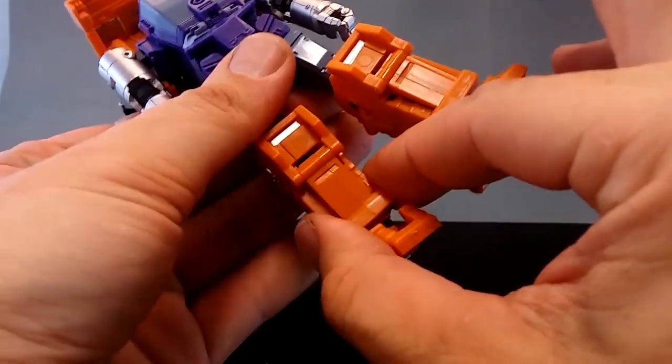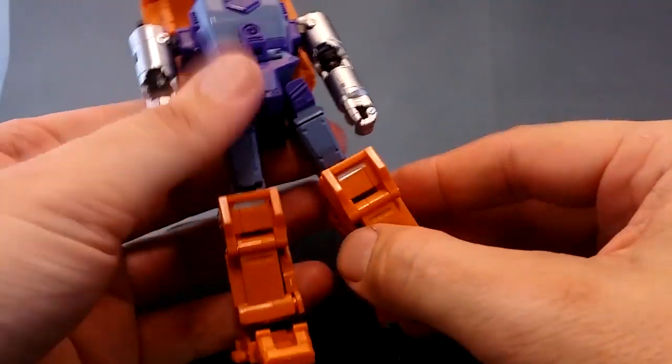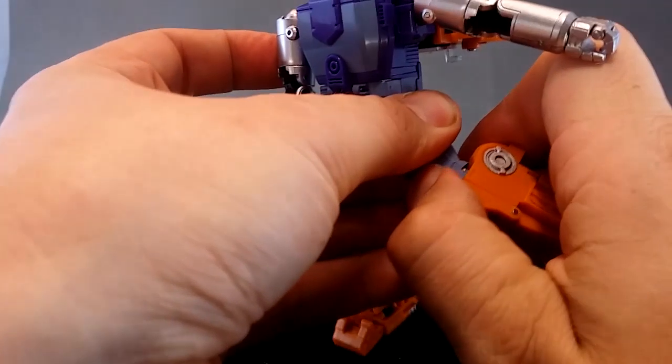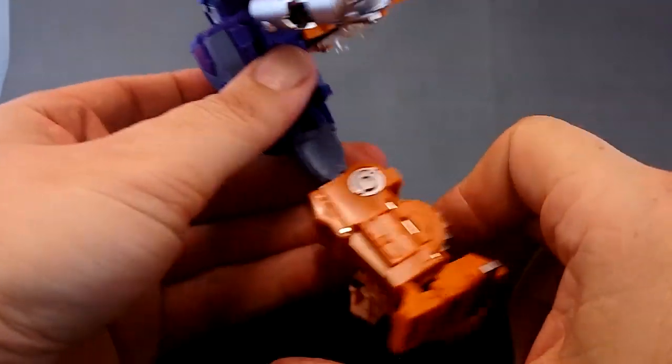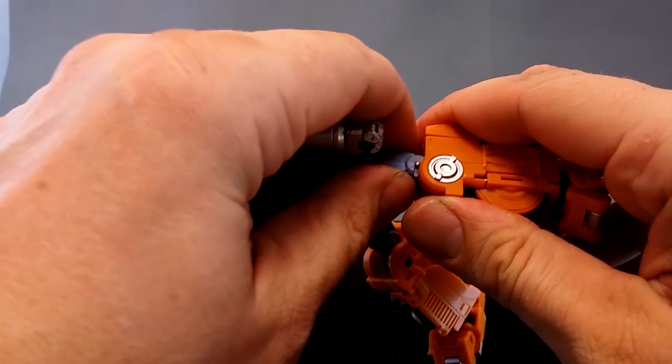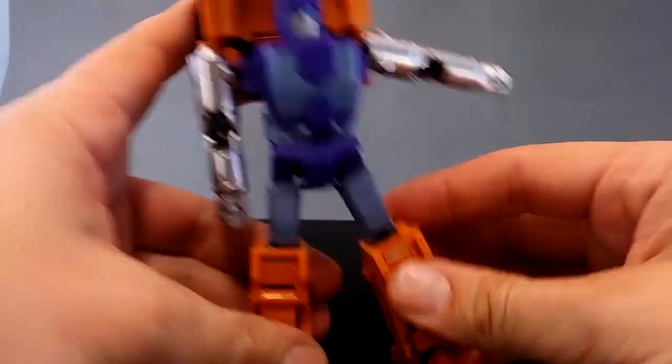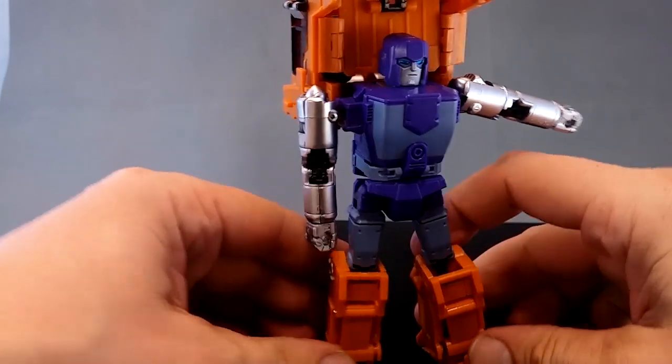These don't tab in super well, which is a little bit annoying, but there's not much you can do about that. Also, depending on your personal preference, you might like to play with this knee configuration just to get it centered. It's stiff enough at the moment that friction will hold it there - I don't know how long it will last that way. That's it - Huff is transformed.